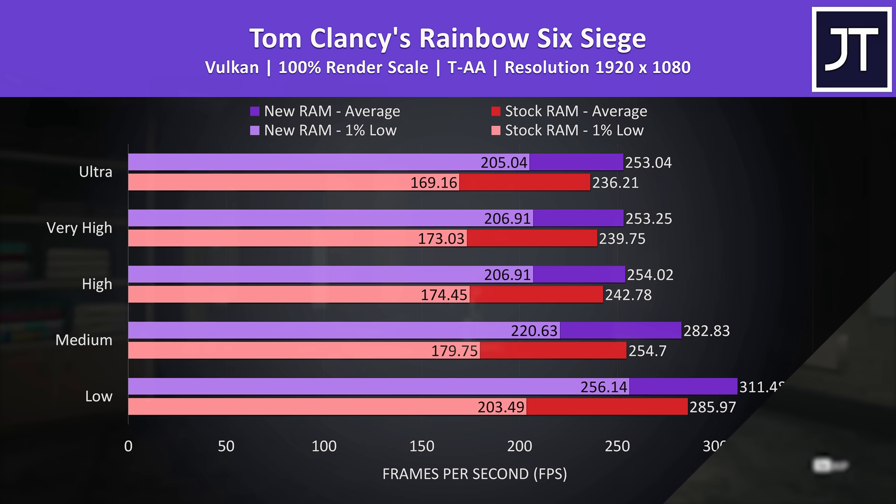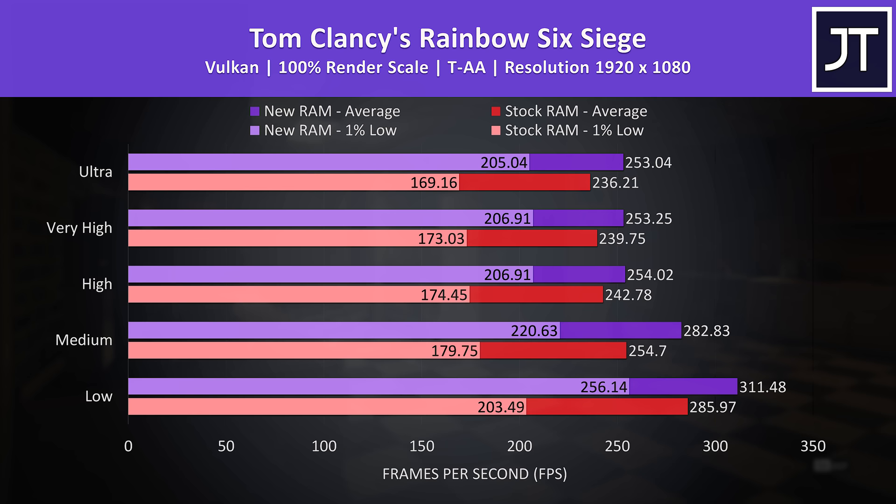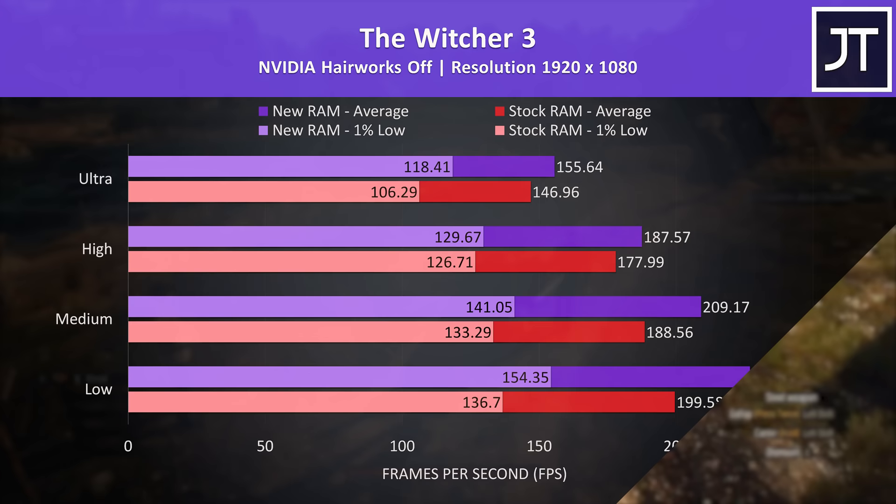Rainbow Six Siege had much larger improvements to 1% low performance with the new memory compared to average frame rates. Max settings were hitting 7% higher average FPS with the new memory, while the 1% low gains were higher at 21%.